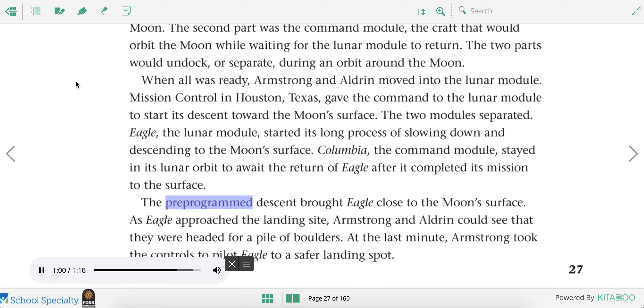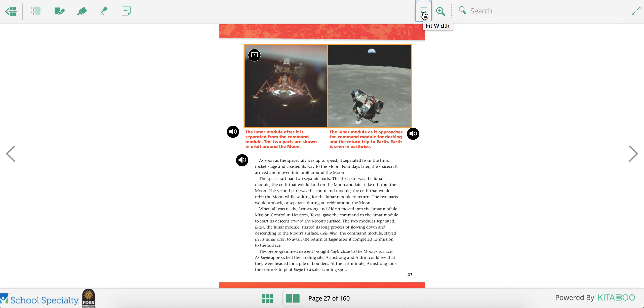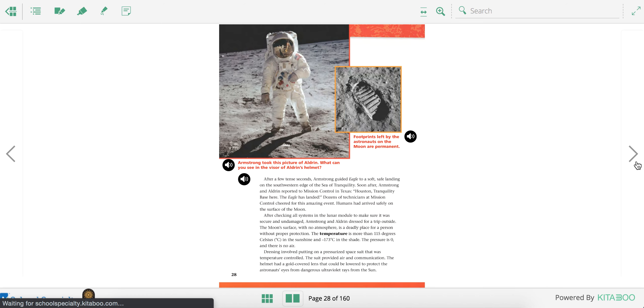The pre-programmed descent brought Eagle close to the moon's surface. As Eagle approached the landing site, Armstrong and Aldrin could see that they were headed for a pile of boulders. At the last minute, Armstrong took the controls to pilot Eagle to a safer landing spot. So as they were coming in, they could see that they were about to crash into a pile of rocks on the moon, so they had to pilot it themselves and make sure they landed safely.